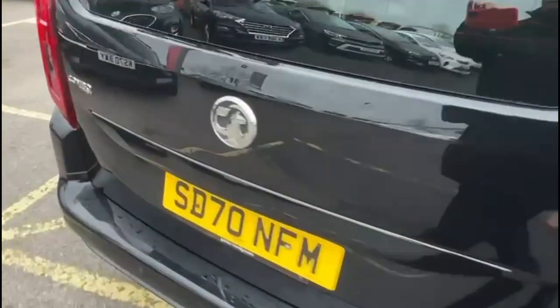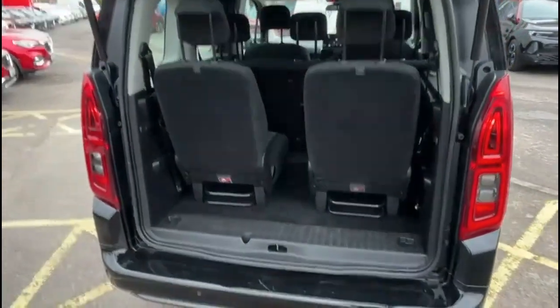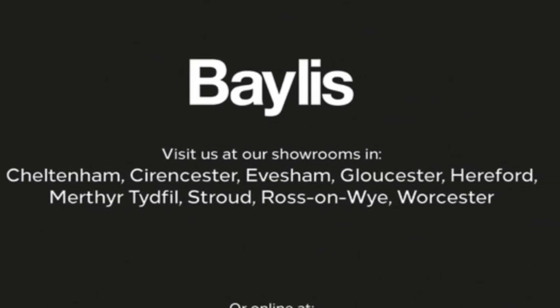At the tailgate, there's also a spacious boot and the seats fold down flat. If you're interested in this vehicle, please give us a call at Bayliss Vauxhall.